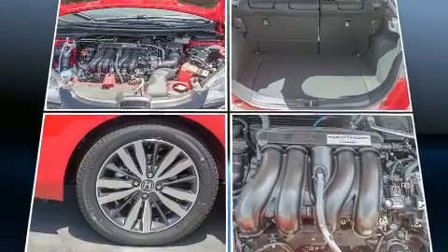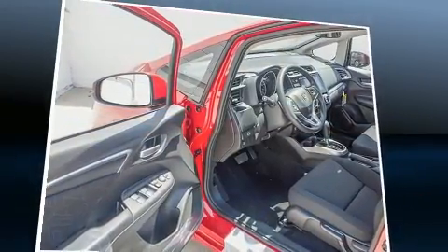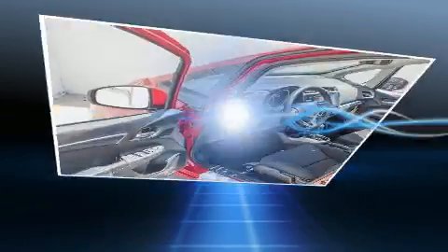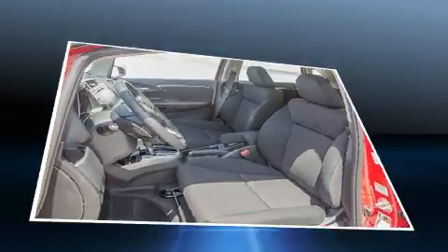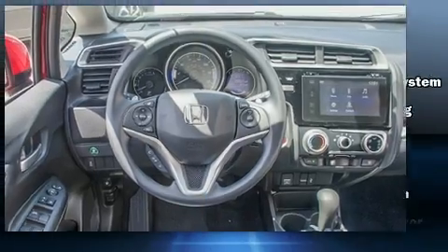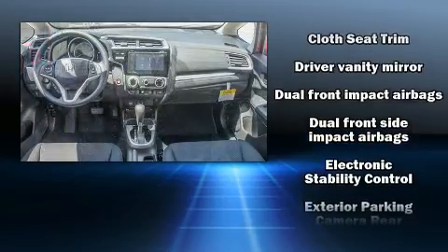Storage solutions are integrated throughout the interior, demonstrating thoughtful attention to detail. You and your passengers will enjoy the stereo system, which includes a CD player with MP3 capability, steering wheel-mounted audio controls, and six well-positioned speakers.